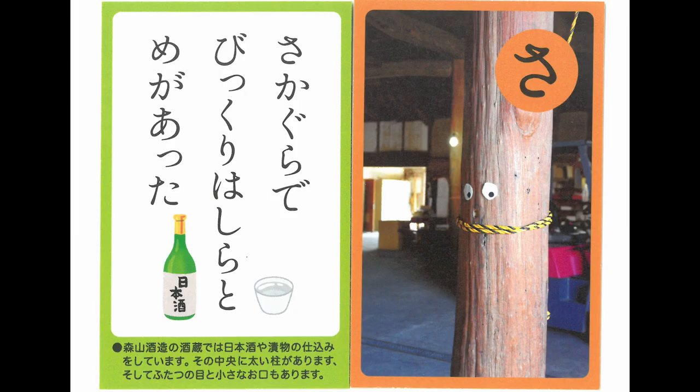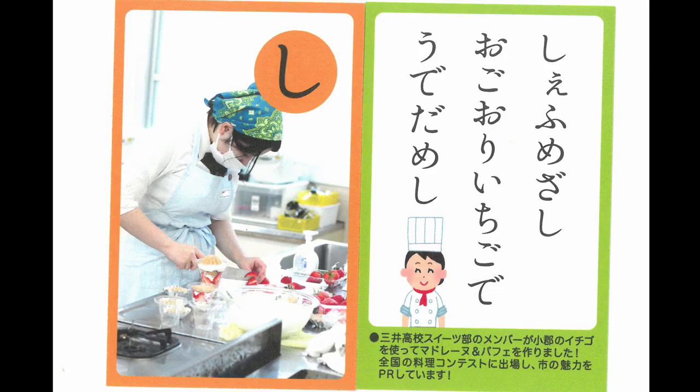In the sake brewery, my eyes meet with a pillar with a startled face. Aiming to be a chef, testing her skills with strawberry from Ogori.